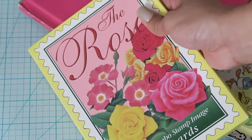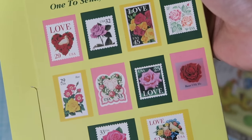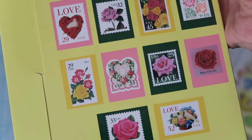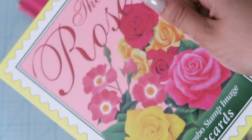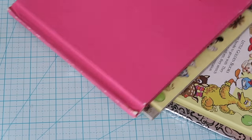I also picked up this set of postcards. They're just rose-themed and I thought they were amazing. I could use them right now — they came straight from the USPS. For 50 cents, I thought that was really cool.